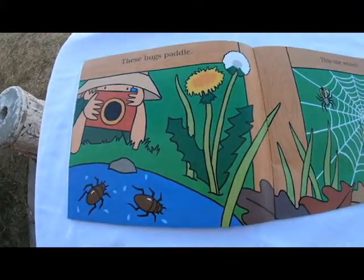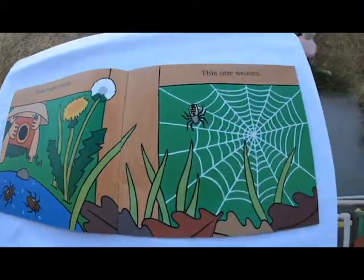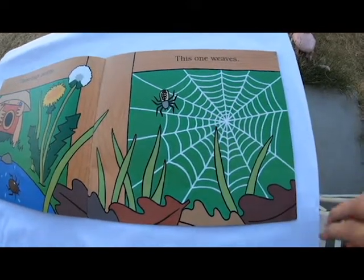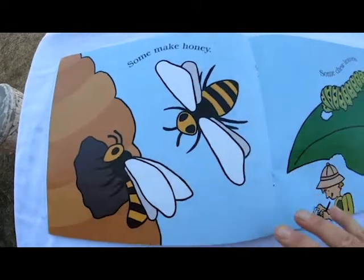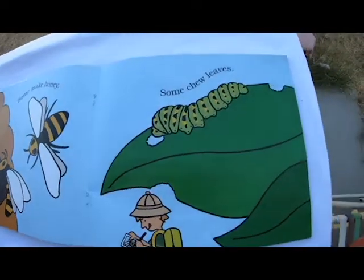I love to find them under rocks or watch them in the sky. These bugs paddle. This one weaves. Some make honey.